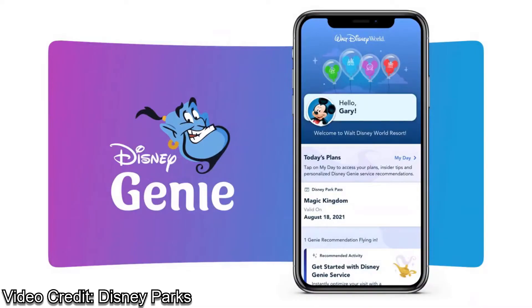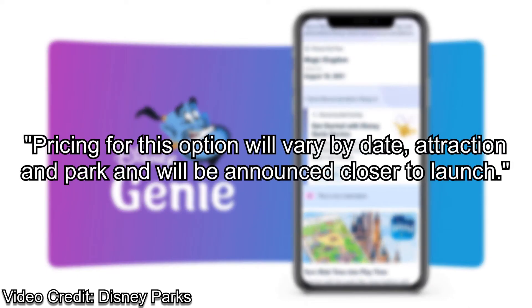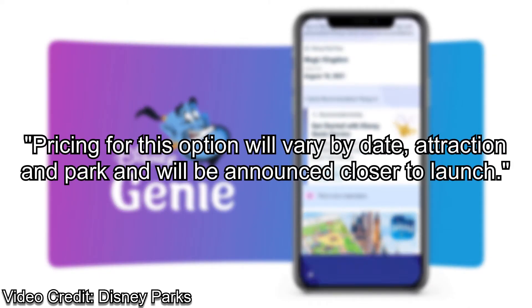As far as I'm aware, there's no pricing on the individual attractions so far. All we know is that pricing for this option will vary by date, attraction, and park.